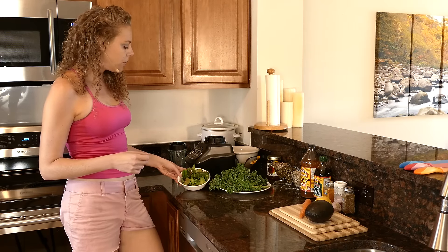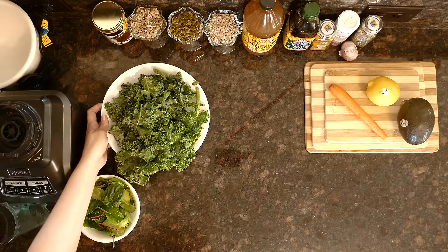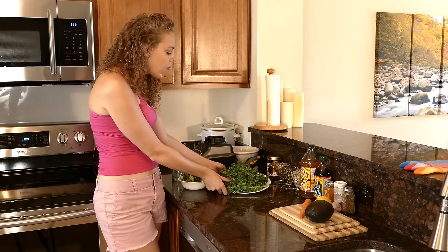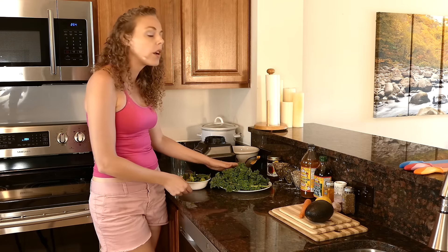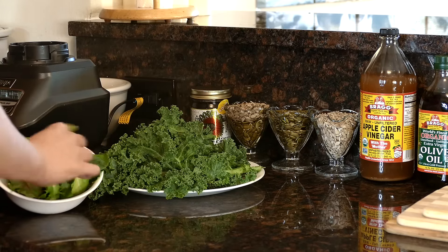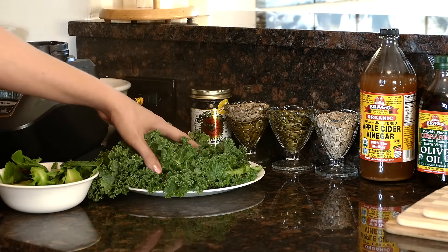Of course you could use regular salad greens, but I am going to be using kale. Kale is a cruciferous vegetable and one of those dark leafy greens that contains so many different nutrients and vitamins — it's a wonderful thing to incorporate into our diet. Your regular salad mix is also fine, but I'm going to show you my favorite trick for eating a kale salad.